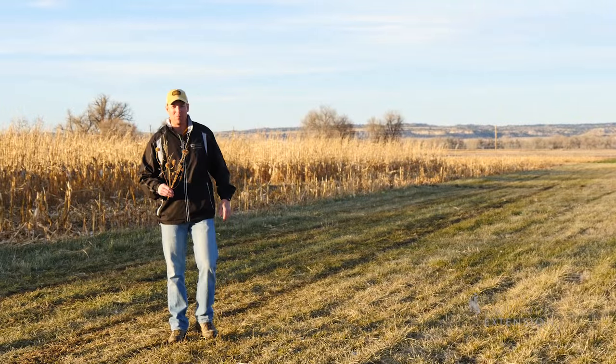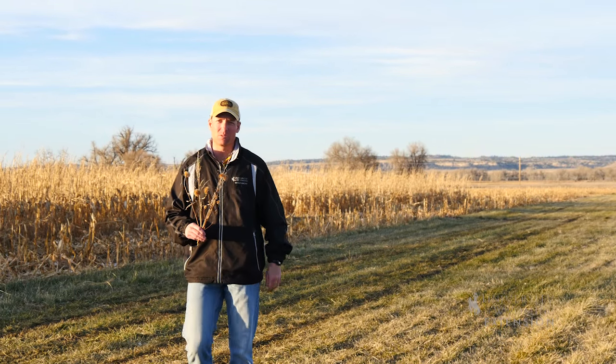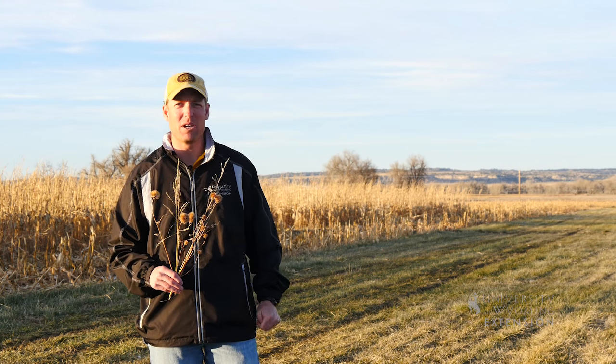Seed size or shape will give you a long history about a seed's adaptations to its surroundings if you take the time to listen. From the University of Wyoming Extension, I'm Brian Sebade, exploring the nature of Wyoming.